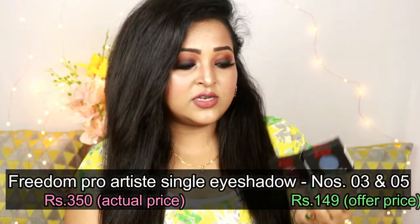The next items from Hawk Makeup are two Freedom Pro Artist single eyeshadows — number 03 and number 05. Number 05 is more of a cranberry shade and number 03 is a royal blue. These are shimmery eyeshadows and they are really pigmented and soft to touch. You can see just how pigmented these are.